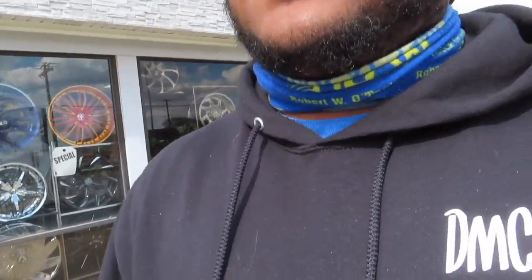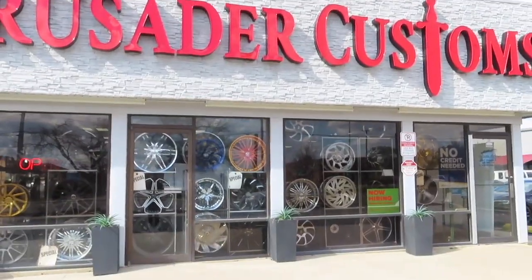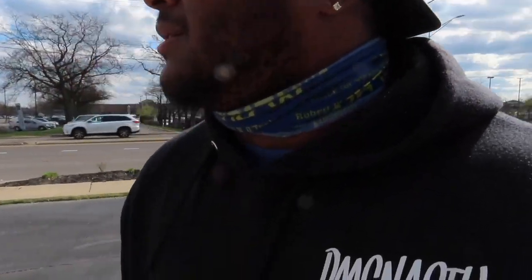What's going on, it's Himi Boy bringing you another video. Today I'm in a different area — I'm over here at Crusader Customs just trying to get my tire sensor fixed. It's real annoying with that light flashing on the dash, so I'm over here seeing what it's like and how much it's gonna be to get that tire sensor replaced because I know it's busted up in there.